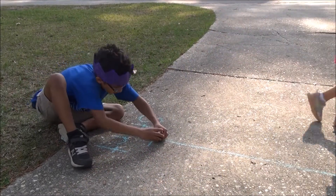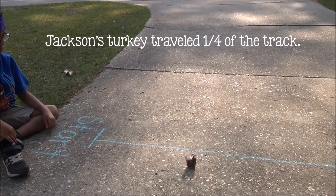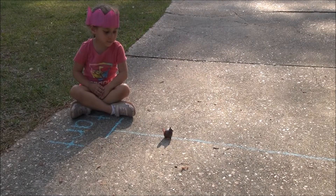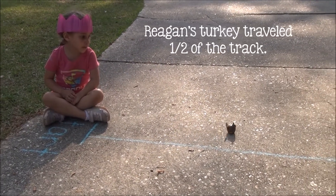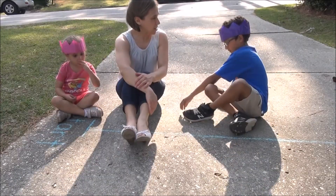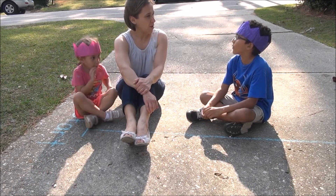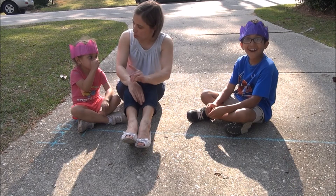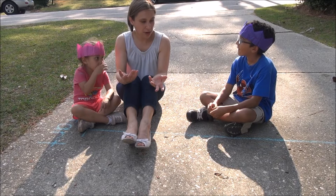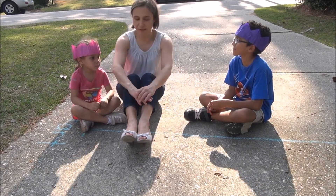Reagan, scoot over. All right, Jackson. So remind me — what fraction of the track did your turkey travel? One fourth. One fourth of the track? Your turkey traveled one half of the track. So based on that, whose turkey traveled farther — the turkey that traveled one fourth of the track or the turkey that traveled one half of the track?